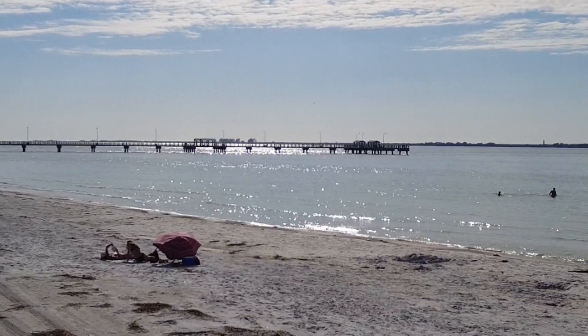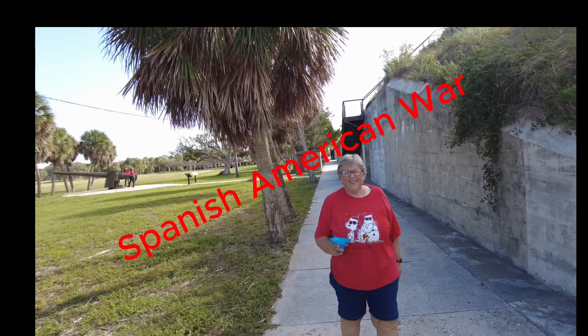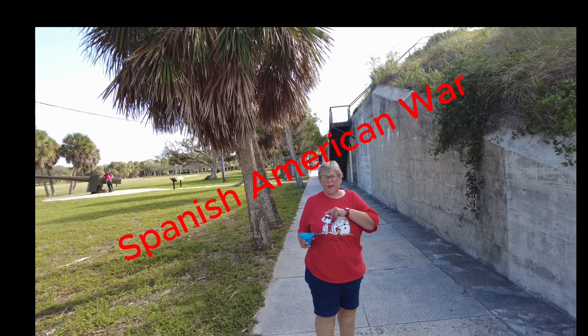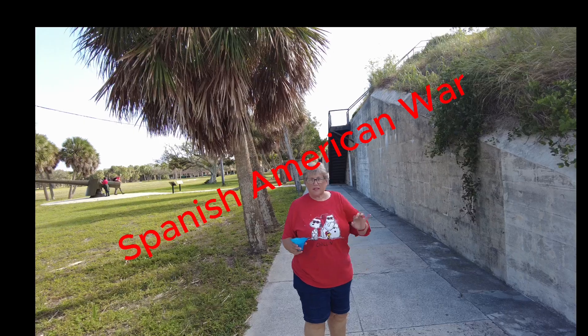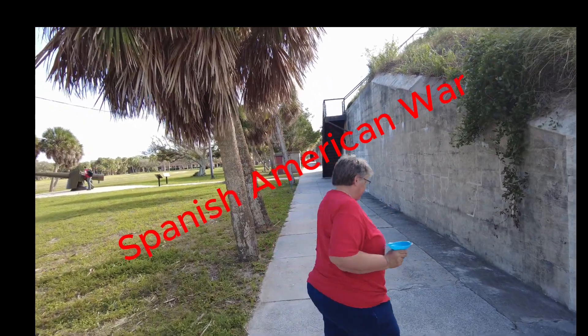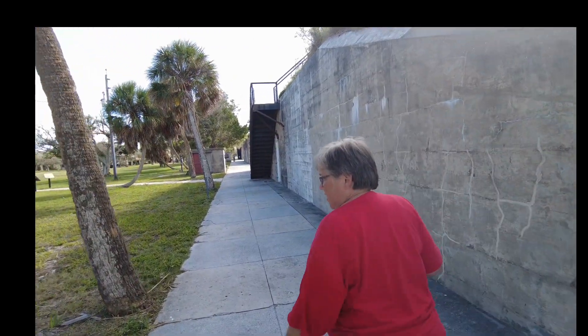And there's the fishing pier — the manatees like to hang out there. It's a two-mile ride from the campground to the fort. That is the Fort DeSoto Spanish-American War fort that we're referring to — the historic fort. It's two miles there and two miles back.